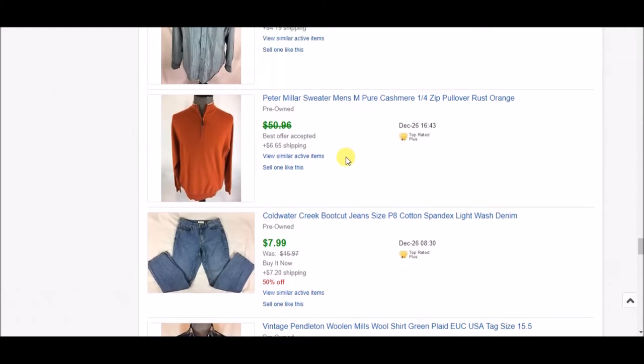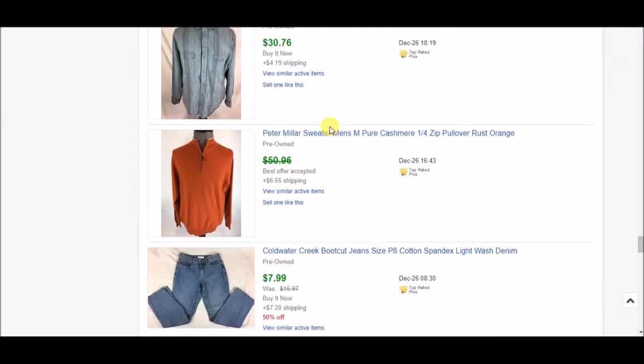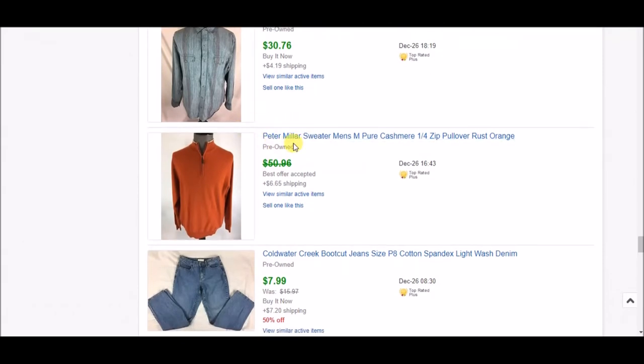Next is this Peter Millar pure cashmere sweater. I accepted an offer of $35 plus shipping. This came from a big lot of Peter Millar shirts and sweaters I picked up at an estate sale — I got the sweaters for about five dollars each. Peter Millar is a very good brand; if you find ties, shirts, or sweaters at the right price, pick them up because it has quite a following.